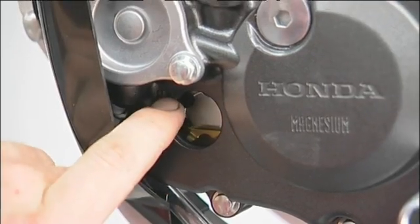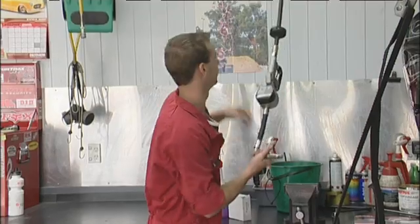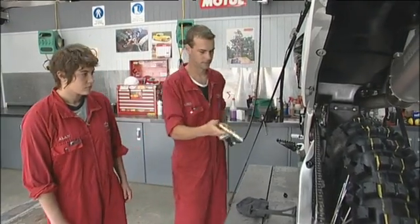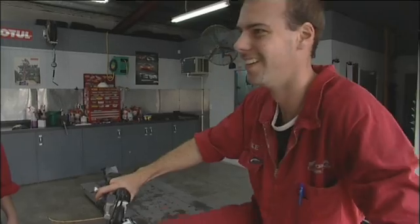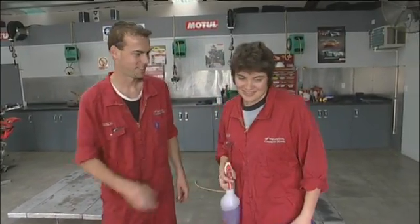This is where we check our engine oil. Got to get it up to the upper level there. Fill it up through this dipstick here. You've got oil on tap here, just fill it up till you get to the right level. I'll give it a quick wipe over. I think you know what you're doing.